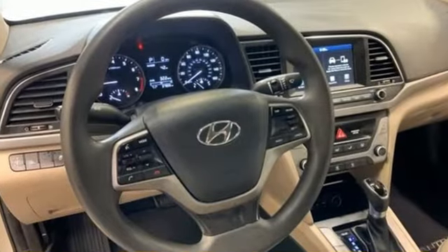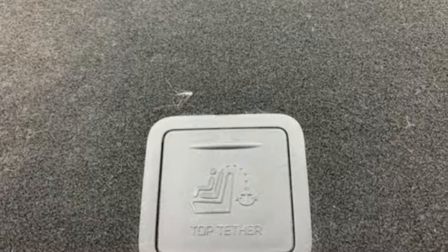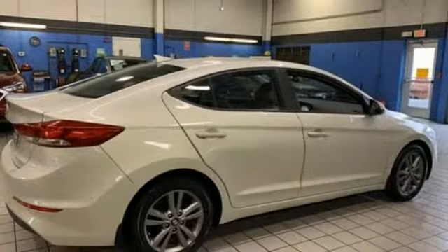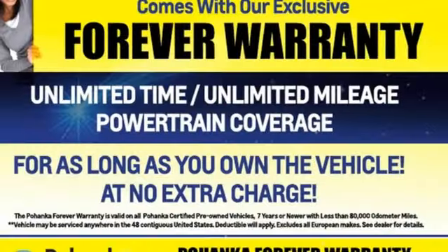Bluetooth wireless audio streaming, manual tilting steering column, USB port, manual telescoping steering column, automatic transmission, gas pressurized shocks, and new engine.